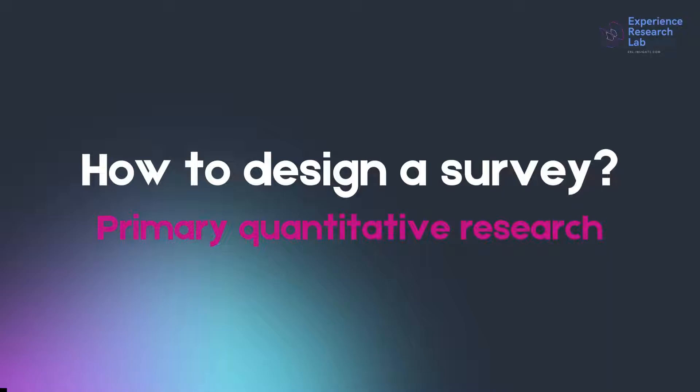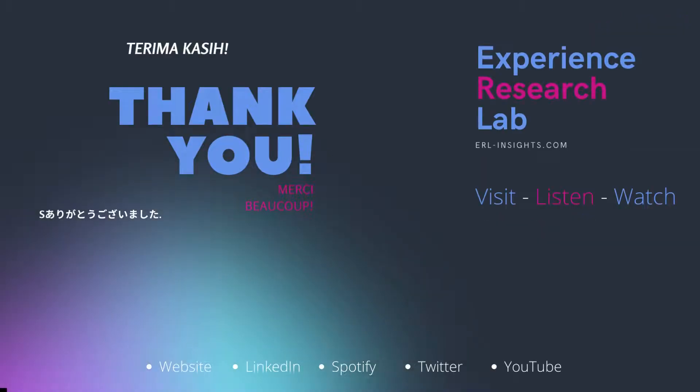Next time, I will explain how to design a questionnaire used in a survey. Today, I will finish here. Thank you for being with me. For more insights into research — secondary or primary, qualitative or quantitative — please subscribe, listen, and watch. Our content is available in text, audio, and video format. See you in the other videos, and cheers!